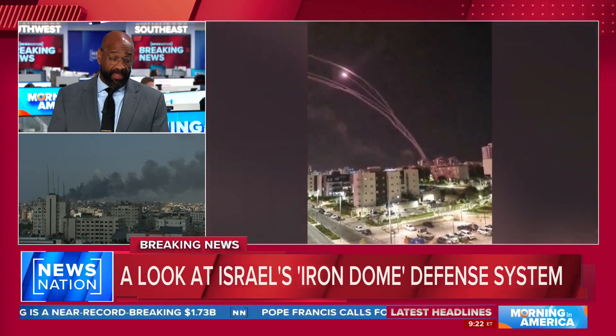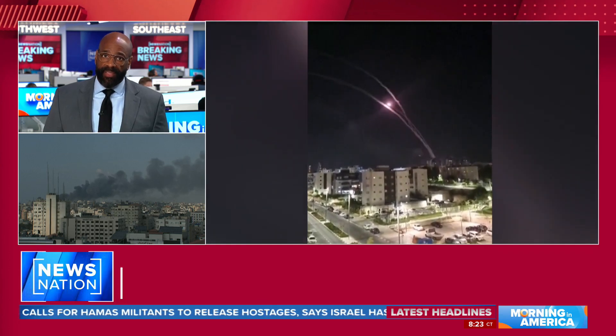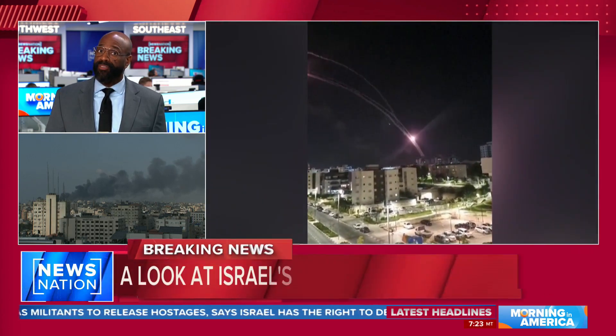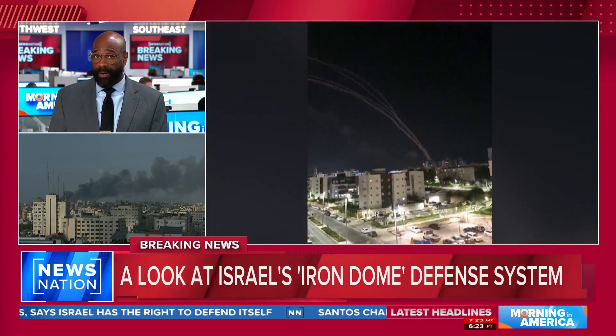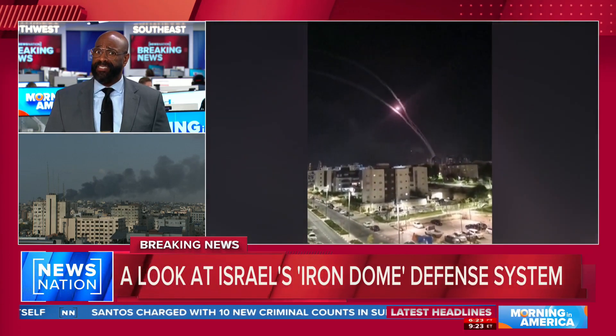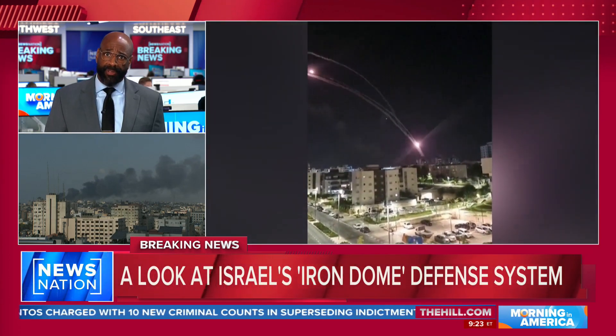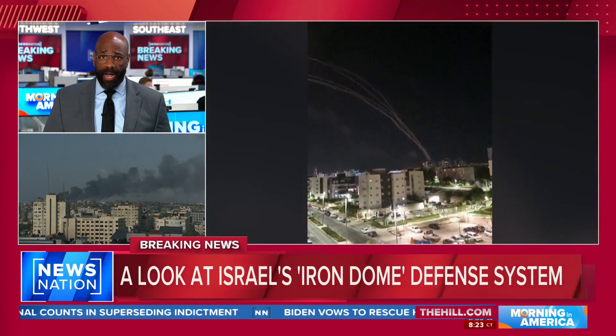Absolutely. And even in that video you see, the minute the Dome is activated, Israelis get an alert on their phone. Israel's Iron Dome was first deployed in March of 2011. Because the flight time for a rocket is so short, Iron Dome can operate on automatic. The military claims it has about a 90% success rate, but it was pushed to the limits during the early hours of the attack due to the sheer number of rockets fired.